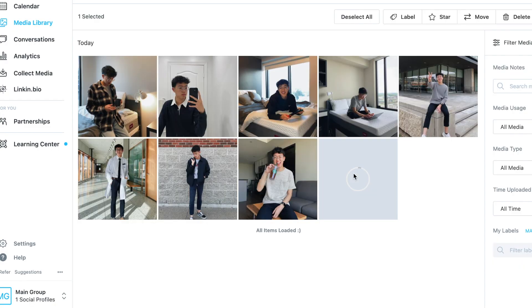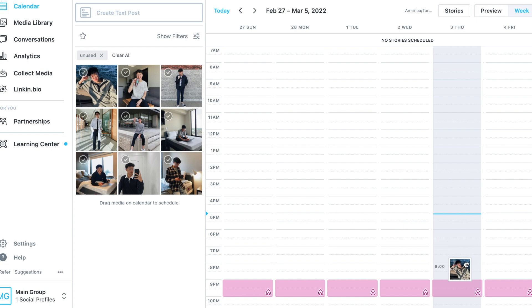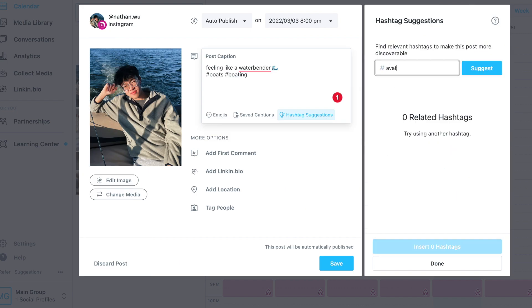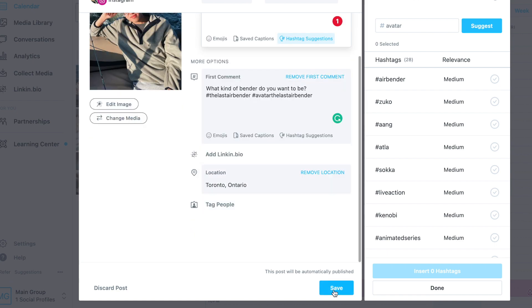A question I constantly get is how I manage social media with working at the hospital and school, and Later has really been a huge game changer, especially for Instagram. On my dashboard I plan all my content and schedule my posts — Later shows my best times to post via analytics. I'm going to import a photo, add a caption with emojis, use the hashtag suggestion feature to show up in the explore page, add a location, and auto-post it.